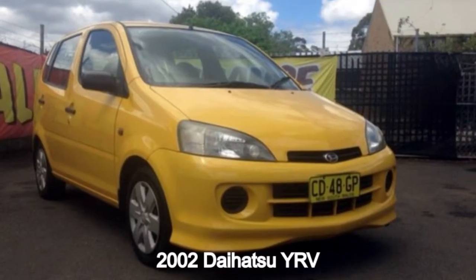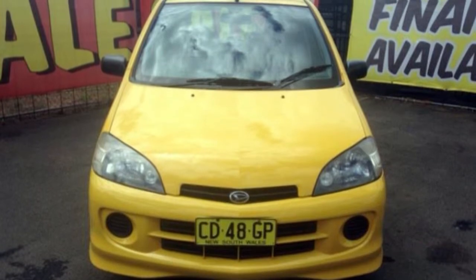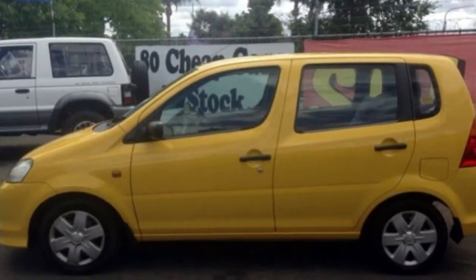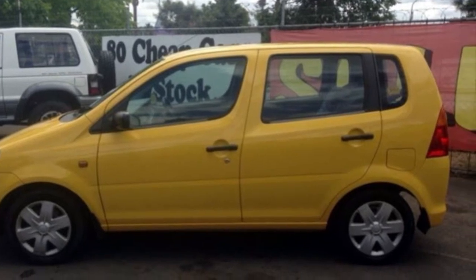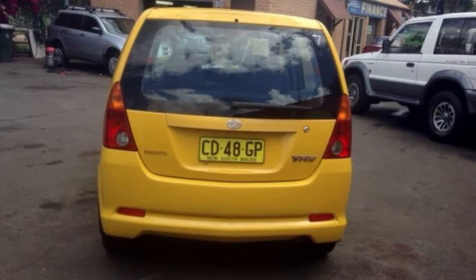Take a look at this 2002 Daihatsu YRV. This YRV has an efficient 1.3 litre engine and a smooth shifting automatic transmission. The attractive yellow exterior is complemented by its stylish interior.